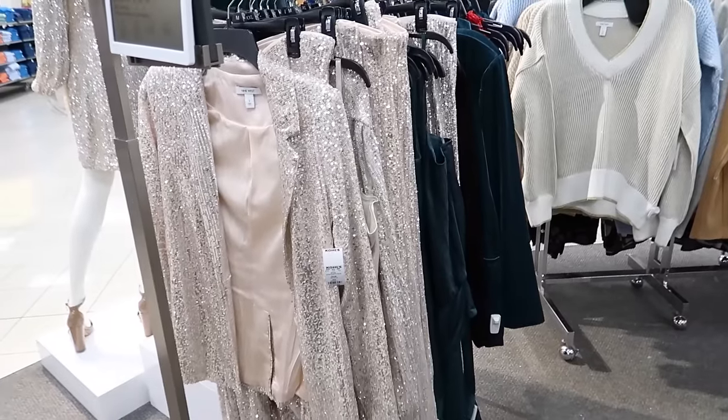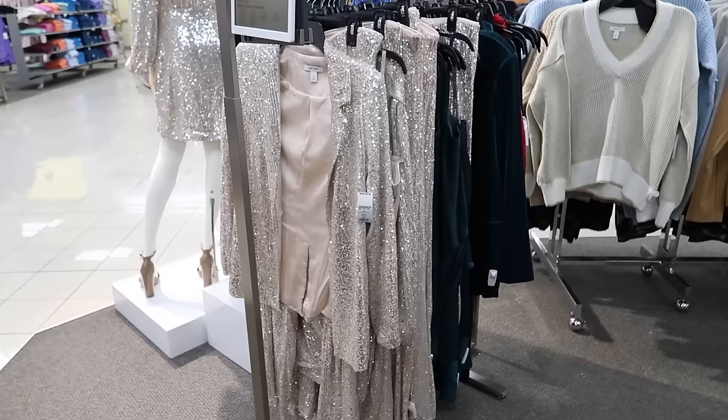Hey guys, welcome back to my channel. Today we're in Kohl's just seeing what's new and what's on sale. The cyber deals are going on today — today is the last day. There's also 20% off, and I'll have the promo code down below.